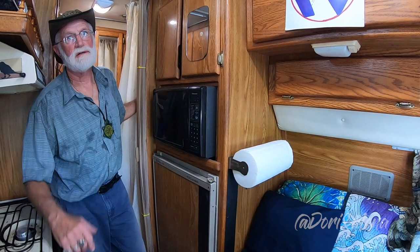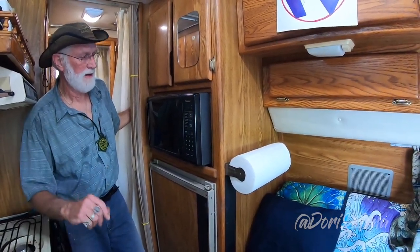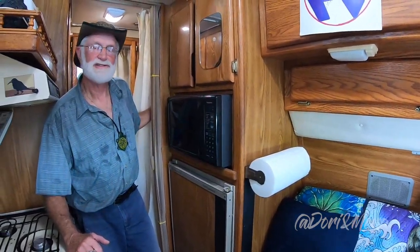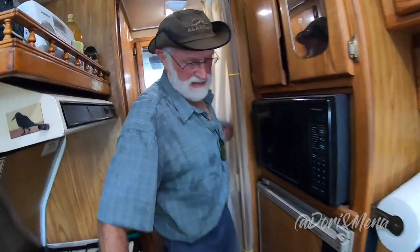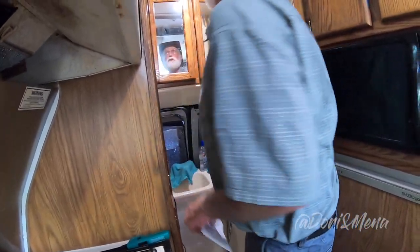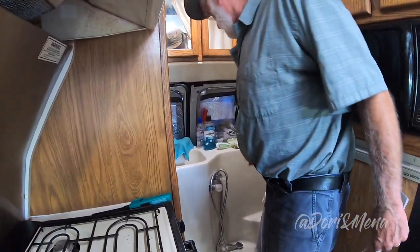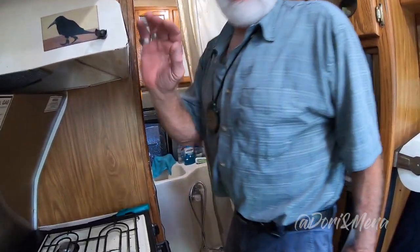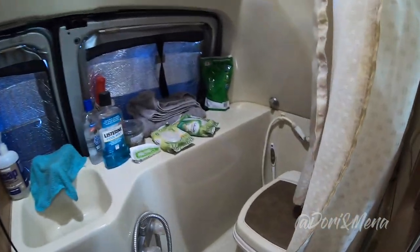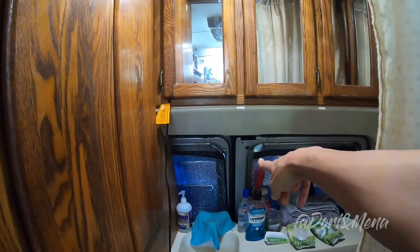The microwave is key, especially in this kind of weather — for reheating, or making a tea or coffee, something simple. The bathroom has a shower; the curtain goes all the way around and it's made so you can get to the faucets. The toilet is over there, and to the left is the wardrobe, sink, and medicine cabinet.